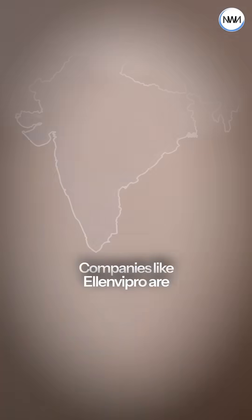L&B Pro wasn't built for the environment — it was built for businesses like yours. Companies like L&B Pro are the makers of the environment.